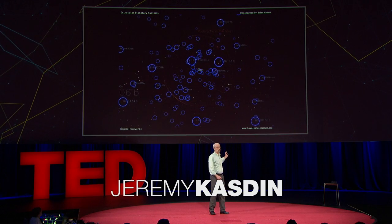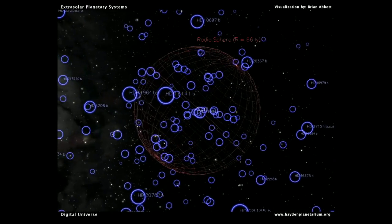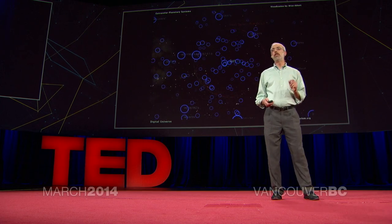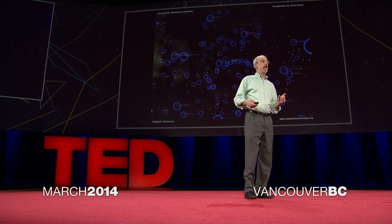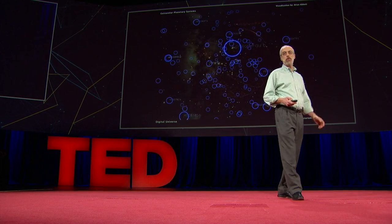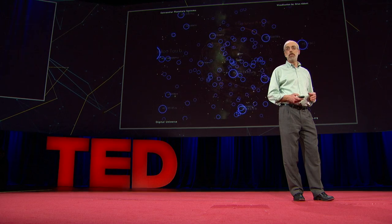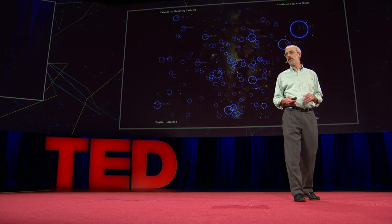The universe is teeming with planets. I want us, in the next decade, to build a space telescope that will be able to image an Earth about another star and figure out whether it can harbor life. My colleagues at the NASA Jet Propulsion Laboratory, at Princeton, and I are working on technology that will be able to do just that in the coming years.